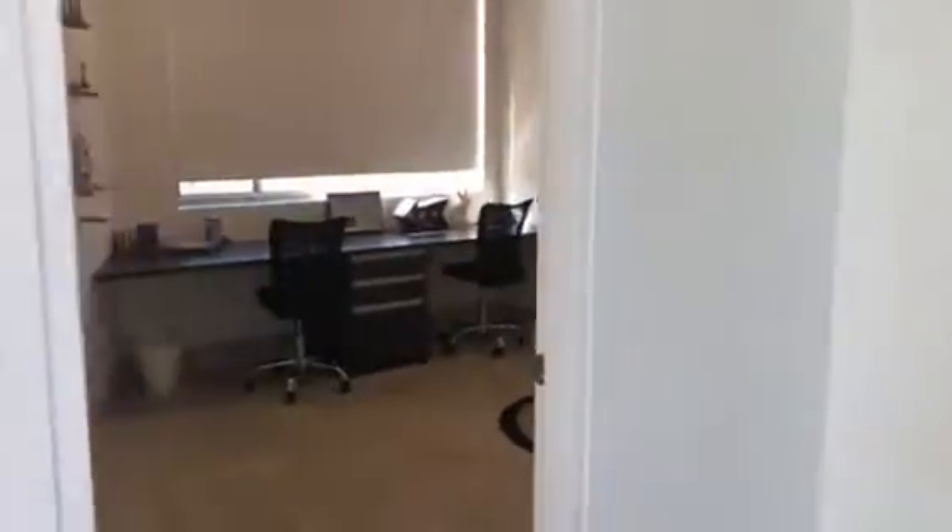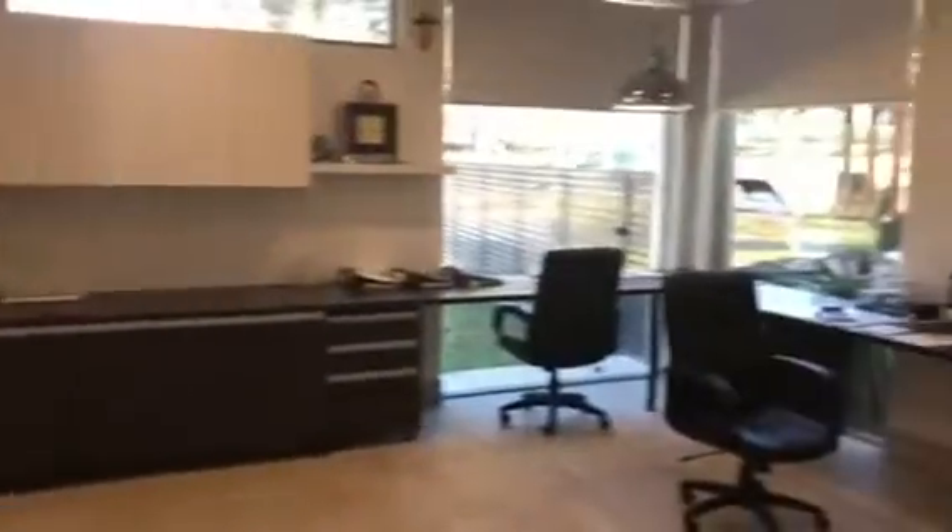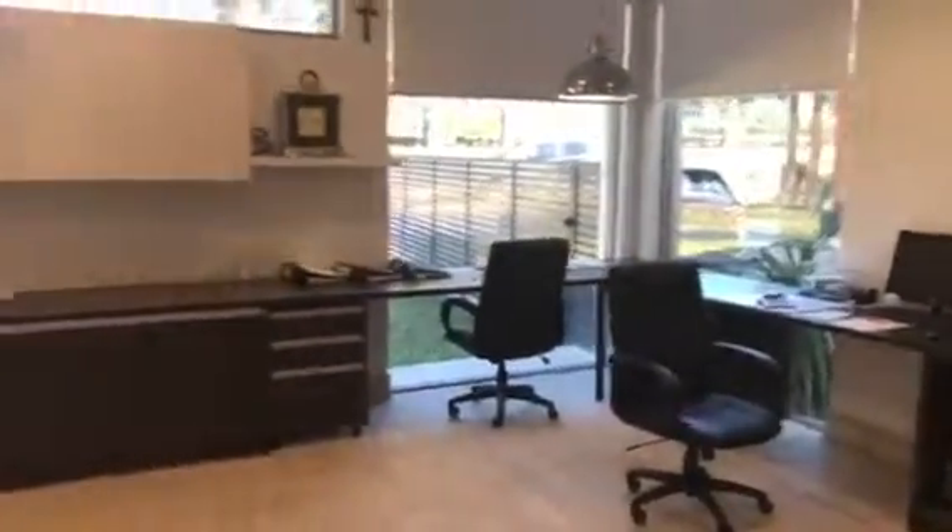Through here we have a downstairs 5th bedroom, or an office as the owners are using it for the children. This is the main office, so if you work from home you've got a large area.